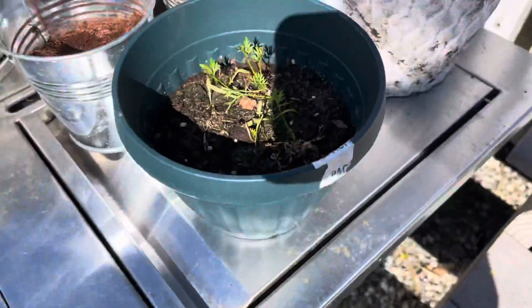These are some peppers. This is my pumpkin — it's kind of dying, but we did get two pumpkins, so that's good.